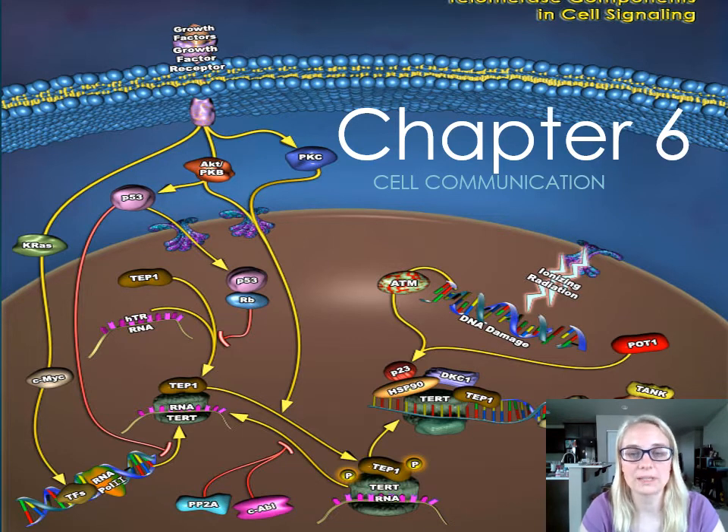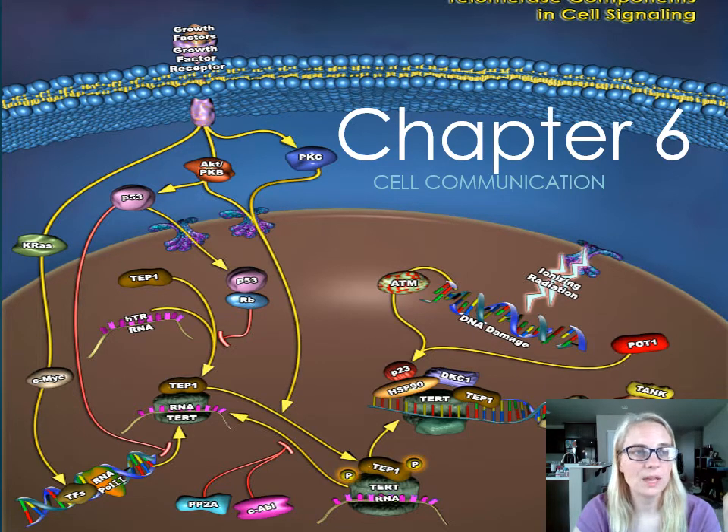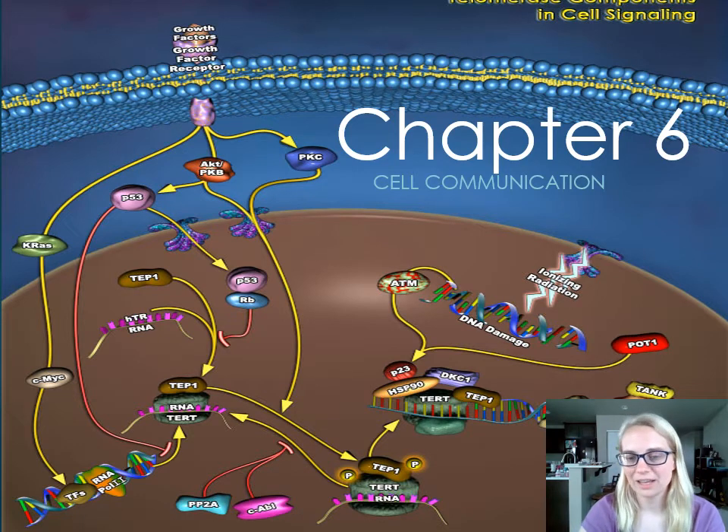We're not going to be learning anywhere close to the complexity of this transduction pathway. But I just wanted you to keep in mind that cell communication is really, really important in triggering cell processes and cellular responses — replication of DNA, expressing of genes, cells dividing. All of the processes that we've learned up to this point, including transport, active transport, passive transport, osmosis, enzymes, metabolism, mitochondria, mitosis, meiosis, DNA replication, and gene expression — it's all regulated by cell communication. So this is a really good culminating chapter to end the term with.